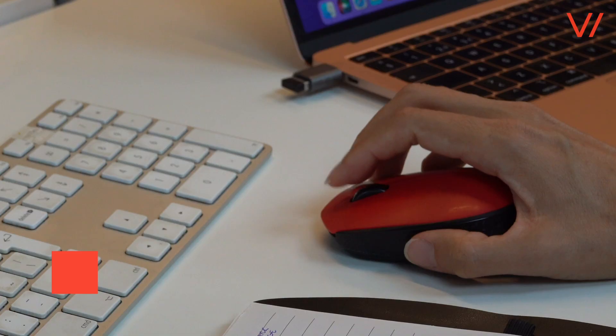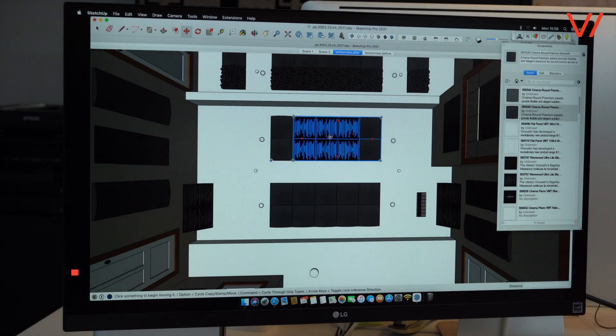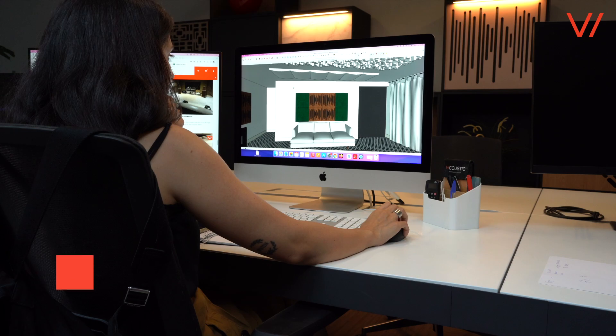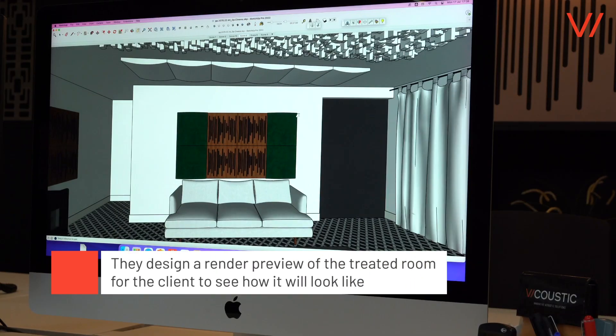The interior designers place the acoustic panels in a concept design, according to the acoustician's recommendations. The team designs a render preview of the treated area for the client to see how the room will look like.